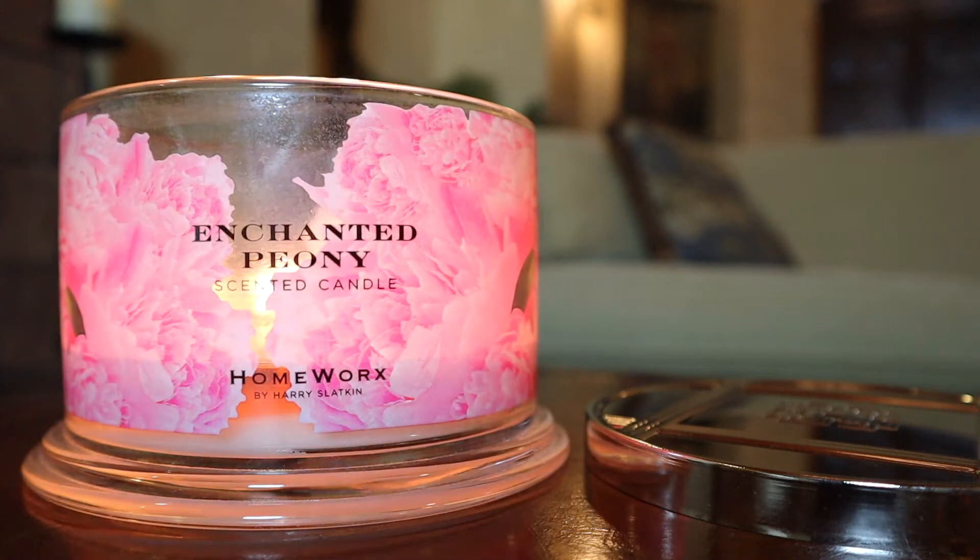Hey guys, I'm back with another candle review. This time it's the 18-ounce three-wick Enchanted Peony candle from Homeworks by Harry Slacken. This is the original 2018 release with the Made in the USA three wicks. Somebody on an Instagram live was asking my thoughts on this, which triggered me to realize I don't have a review of this candle up on my channel anymore, so let me do a review on this.